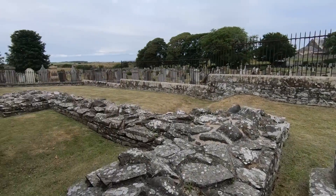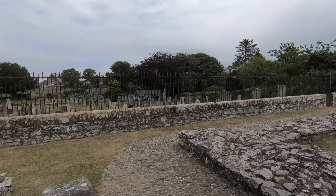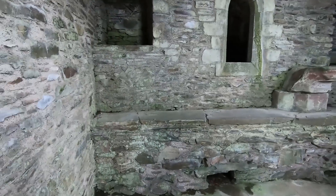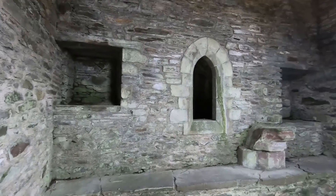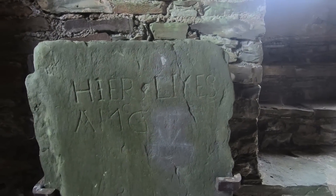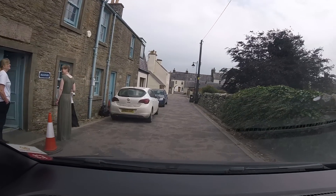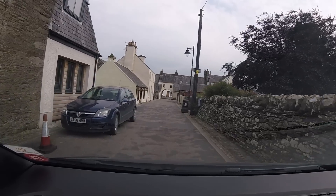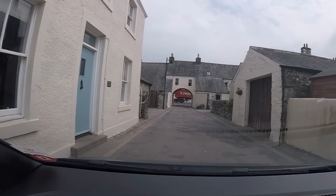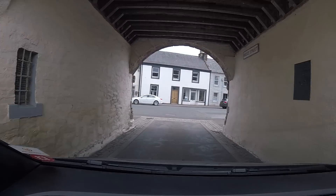Look at the graveyard — good grief. We're going to Port William now. That was really good, actually — enjoyed that. It was well worth a visit. It was a very nice personal tour. I've got so much footage I'll probably have to do a separate video on that.